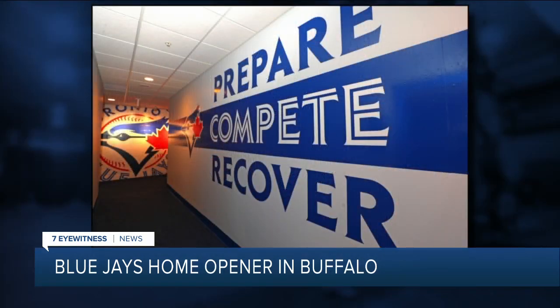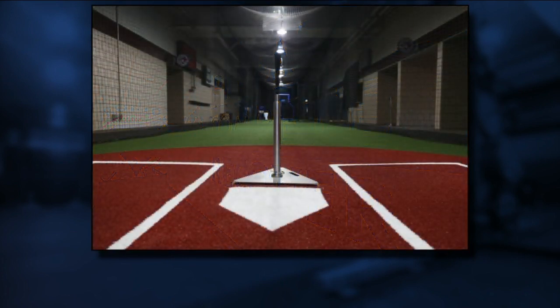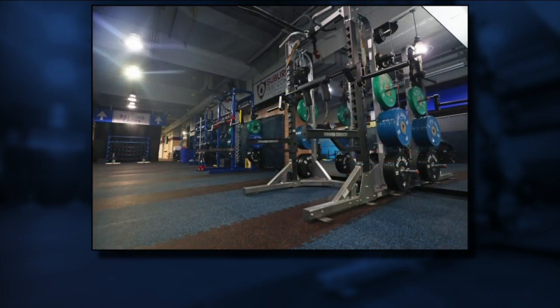The countdown is on. The Toronto Blue Jays take the mound in Buffalo tomorrow. Check out these pictures of Salem Field — a complete transformation. As Jenna Caleri found out, crews in Buffalo and beyond helped make sure the Jays will truly feel like this is their home away from home.